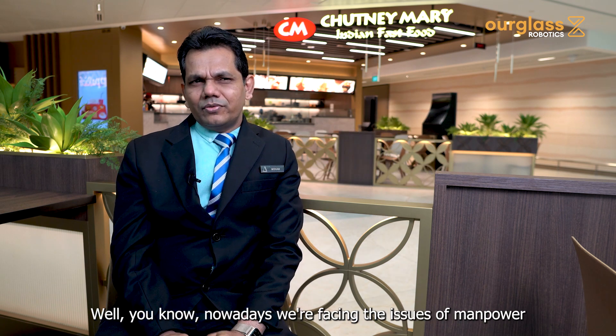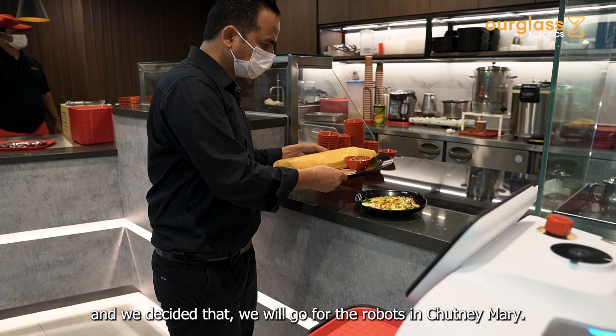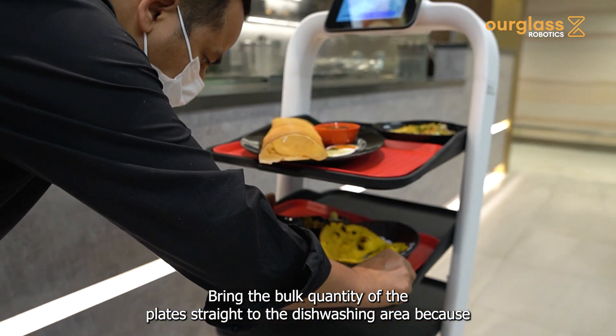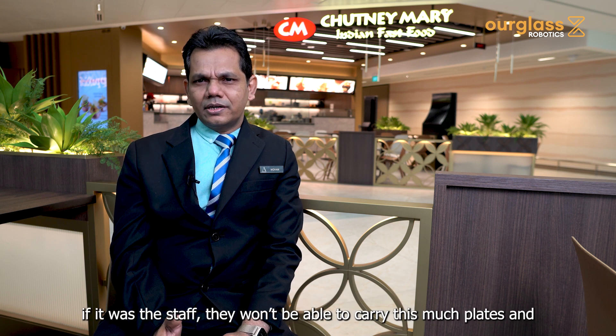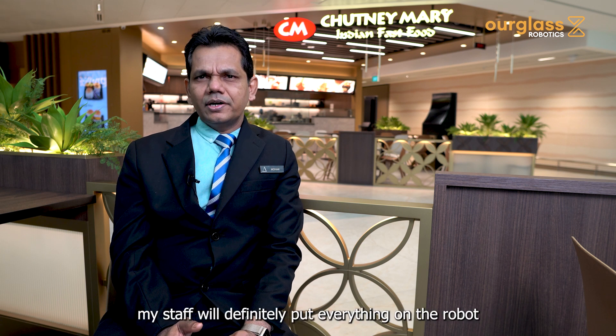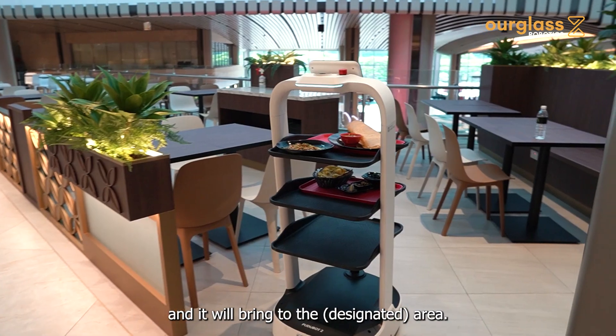Nowadays we're facing manpower issues, so we decided to bring in robots at Chutney Mary. The robot can carry a bulk quantity of plates straight to the dishwashing area — something staff can't do in one go. My staff will load everything onto the robot and it will bring the load to the area.